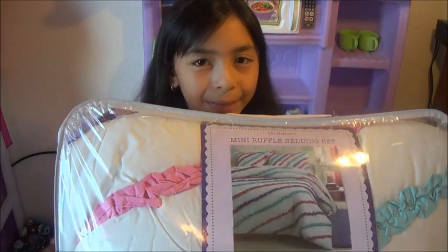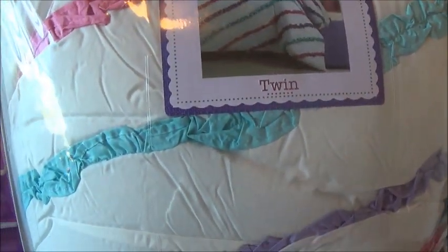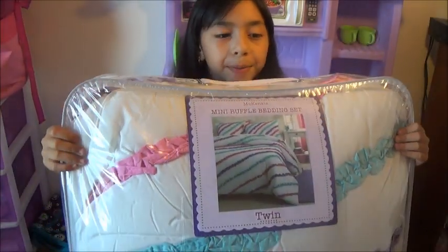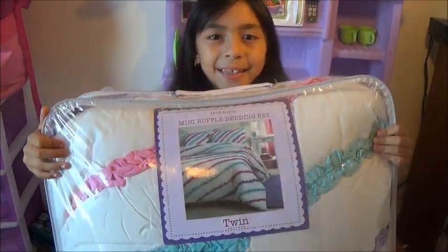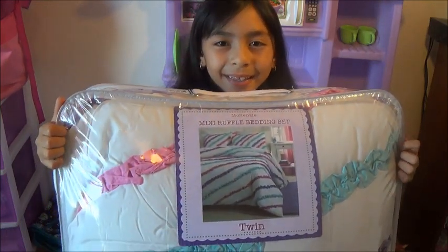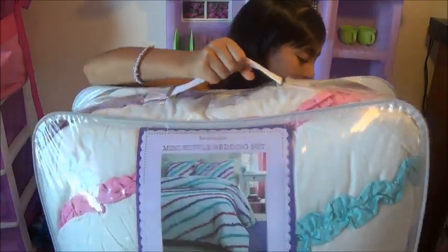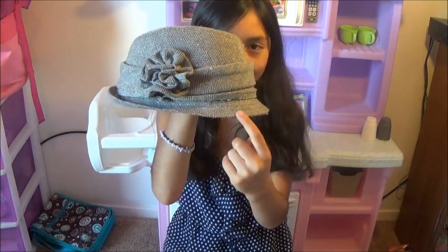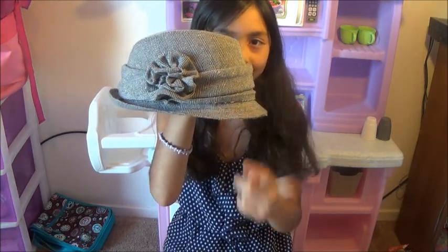Next I got this big bed set. It has blue, purple, and pink, and it also comes with a pillow case. I really like it. And I also got this cute hat with a cute accessory — it's a flower. It looks very cute. You look beautiful. I really love it.